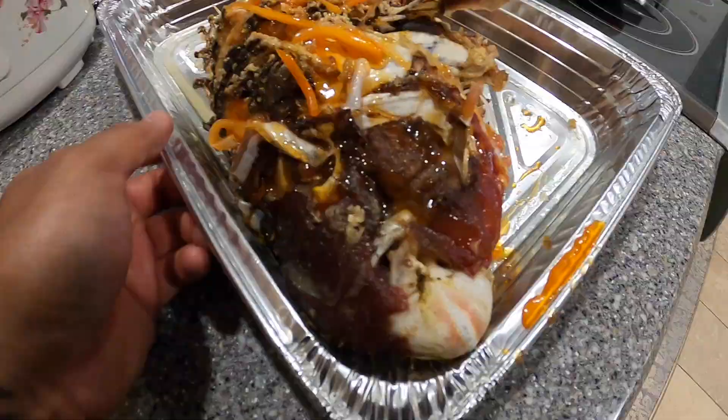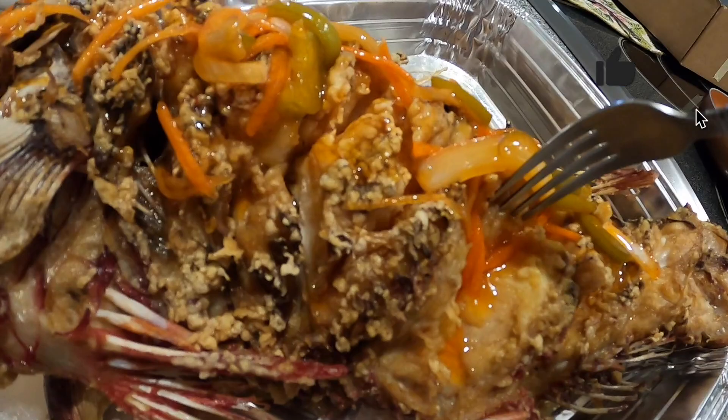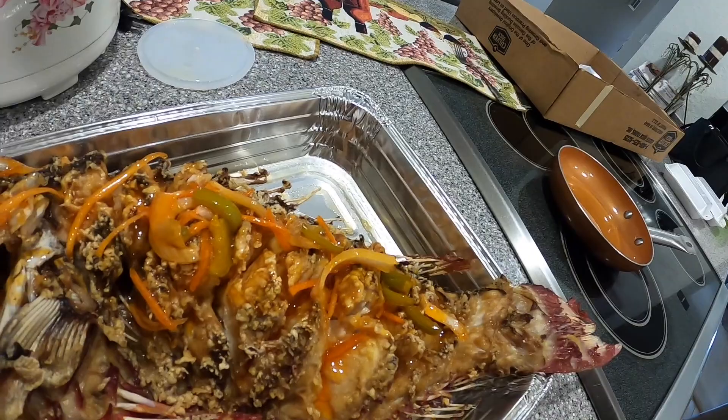There you have it guys — I caught it, someone else cooked it. Take it down to Hong Nan Chinese Restaurant and have this killer sweet and sour. All right guys, till next time — like, subscribe, and go make a plate!